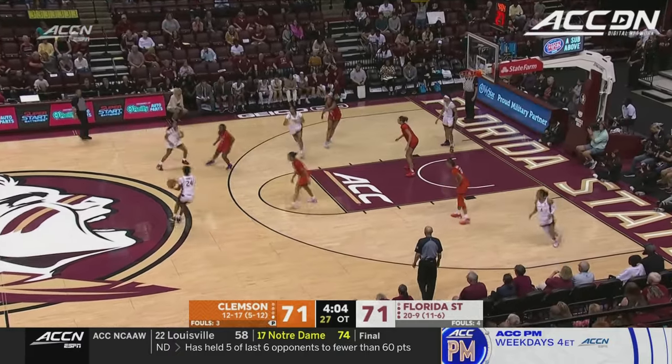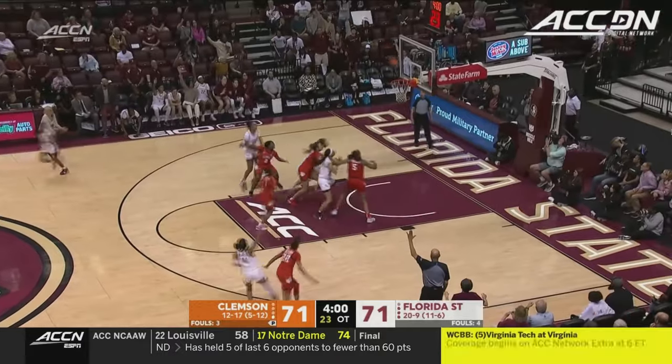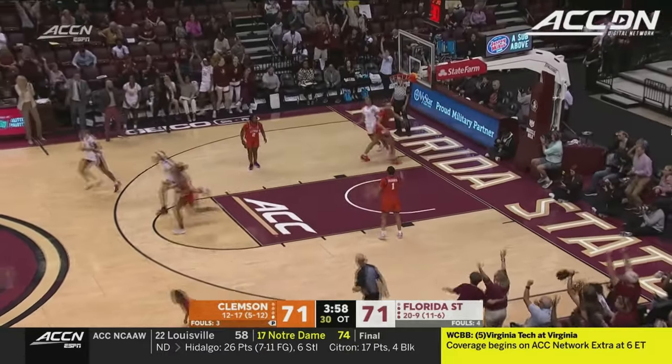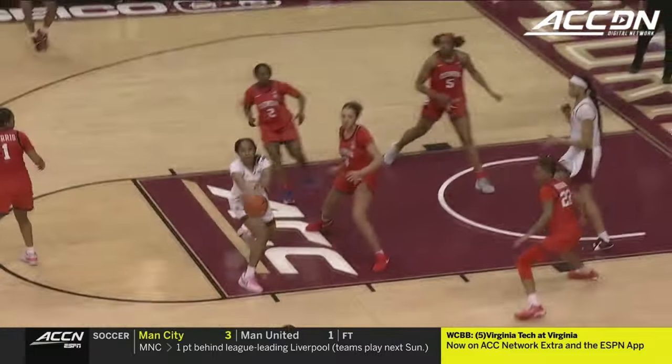Playing it out, Alexis Tucker. Good ball movement there, kick out — Pagetty for three. Yes! Sarah Pagetty had a huge three. And Florida State, again, trailed by 12 in this game.